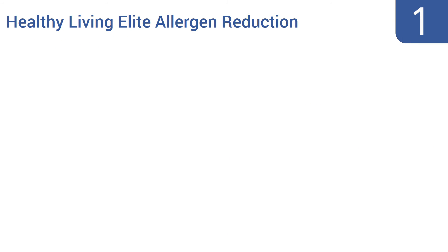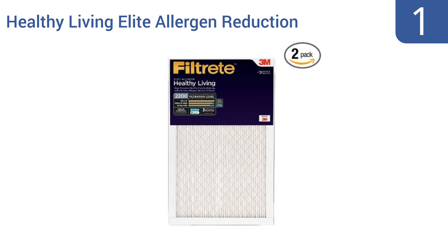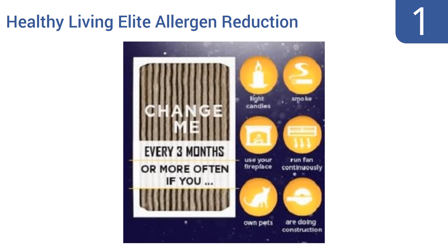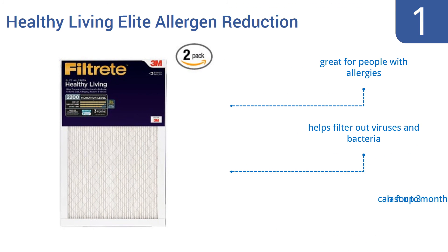And coming in at number 1 on our list, the Filtrete Healthy Living Elite Allergy and Reduction is an electrostatic filter with a microparticle performance rating of 2200, more than twice that of many filters. This allows it to capture even the smallest particles and ensures you're breathing clean air. It's great for people with allergies and helps filter out viruses and bacteria. It can last for up to three months.